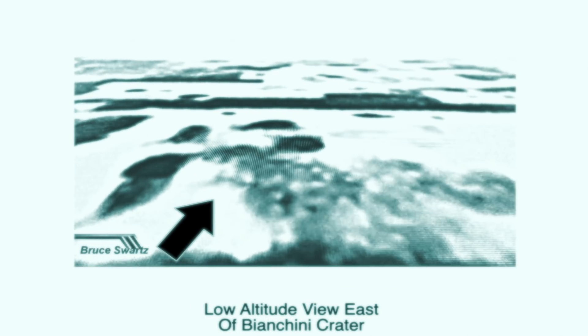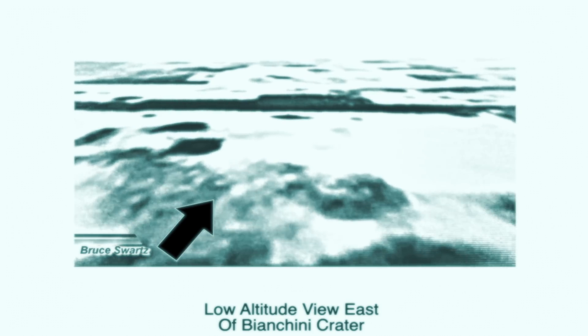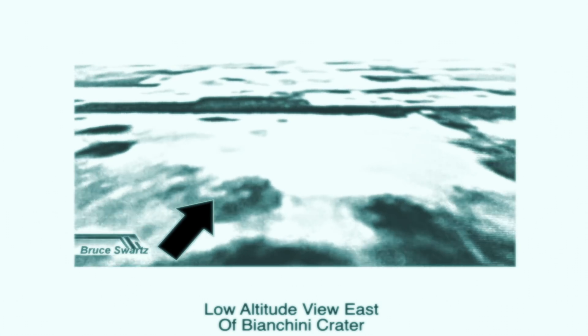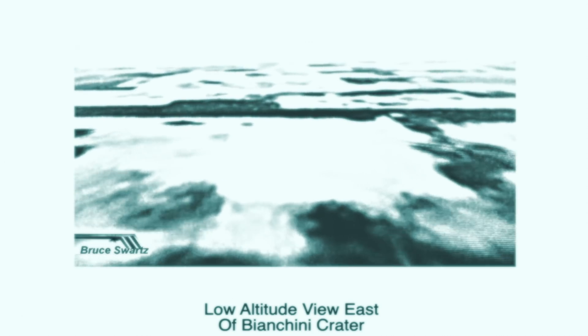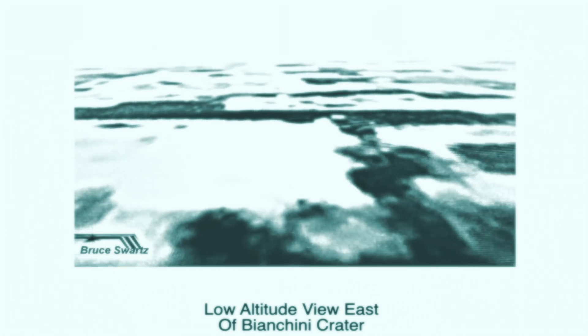We'll go see the sun right after this. This is Biancini Crater, the view east of it, a low altitude view. And these are structures. It's a beautiful beginning of a way to see the surface.